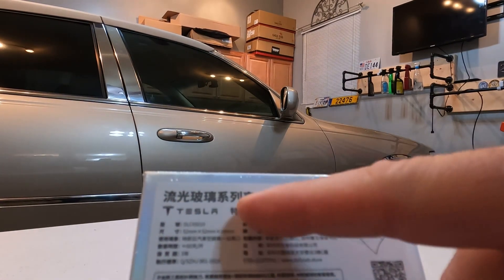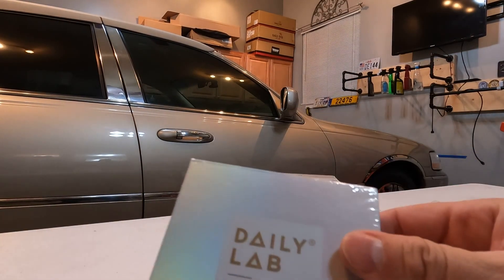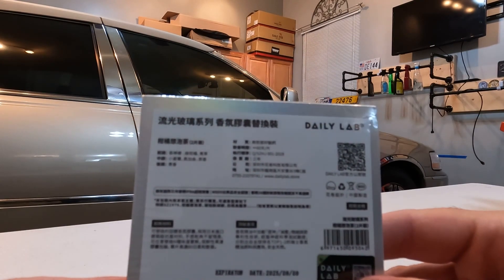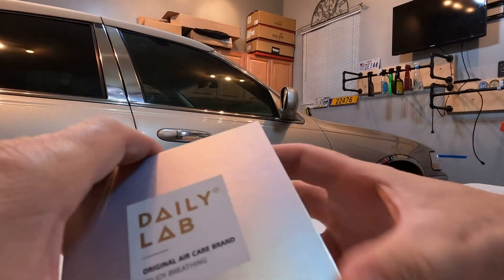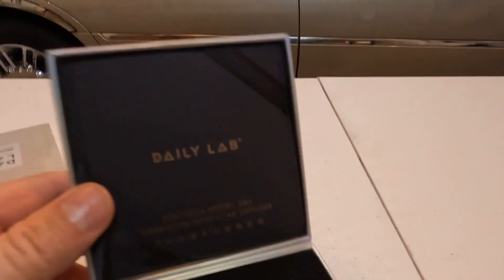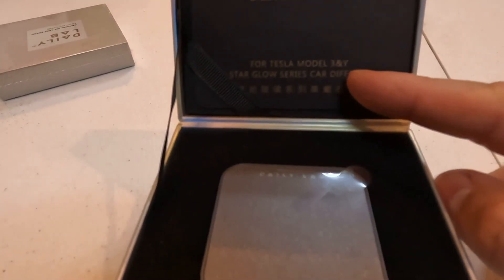There's a Tesla logo, and it says Model 3 and Y. Original Air Care Brand. Then we got this little box here — it says 'Original Air Care Brand, Enjoy Breathing,' and let's open that up. Oh, that's a nice box — it's like a perfume box. In English it says: 'For Tesla Model 3 & Y, Star Glow Series Car Diffuser.'